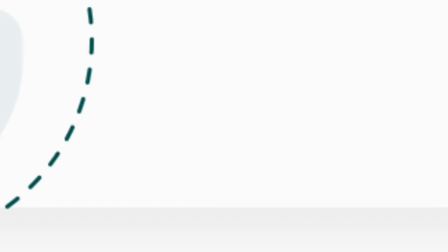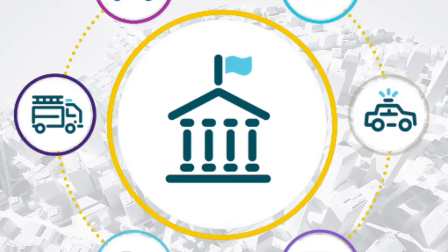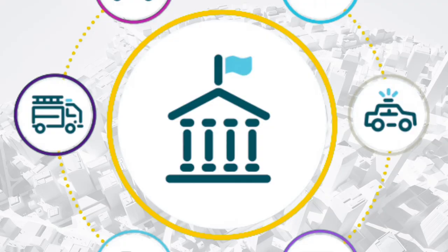All this data combines with the data in your ERP to deliver key metrics around operations. It's the insight your state needs to boost efficiency, control costs, avoid grievances, and give taxpayers confidence in state and local spending. With an enterprise workforce management solution on the front end of your ERP, agencies are empowered to meet their service levels while you maintain centralized control on the back end. It's a true enterprise-wide solution that works for everyone. See how UKG Workforce Management can support your state's digital transformation.